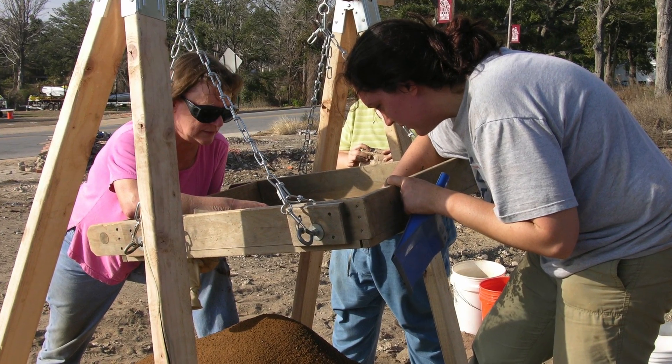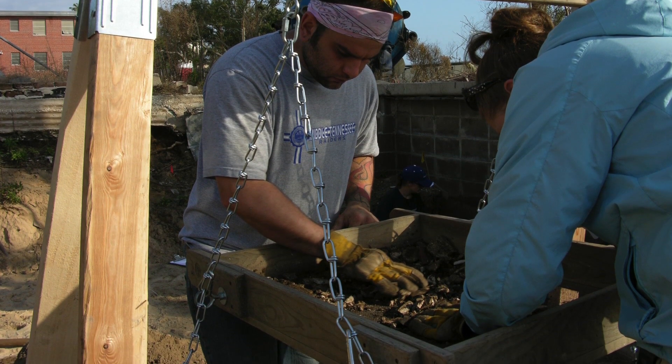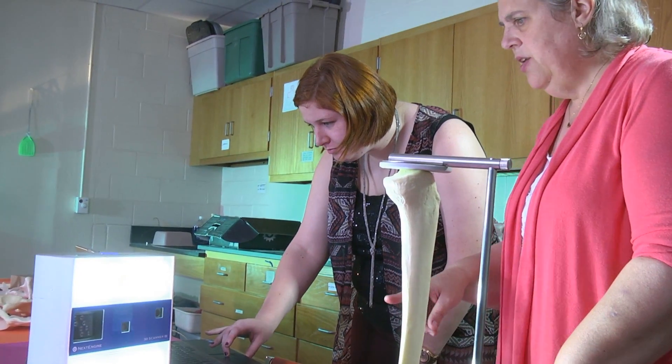Over the course of the next seven years, researchers from Southern Miss and other partner organizations recovered the skeletal remains of 32 people from around 1720. Learning about the French was a wonderful experience — it was so different from what had happened with the Spanish, and it brought in all new perspectives on the colonialization process that I hadn't been aware of.